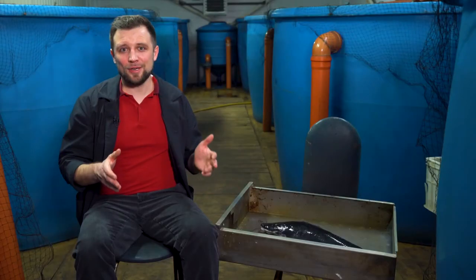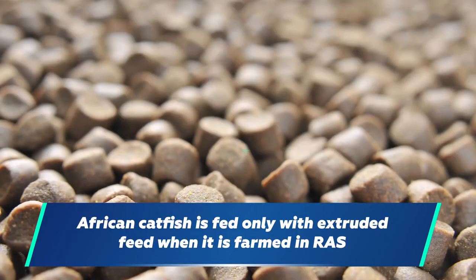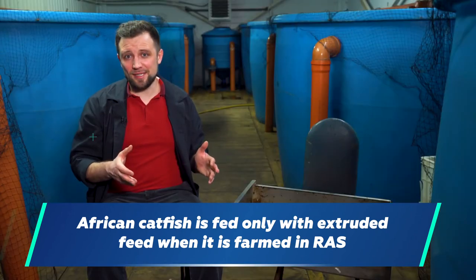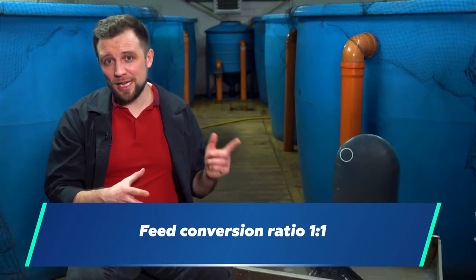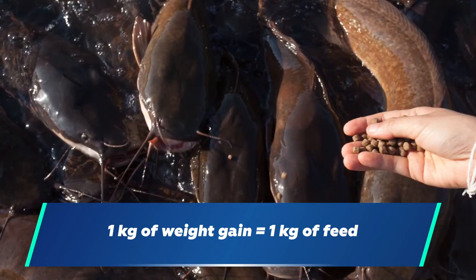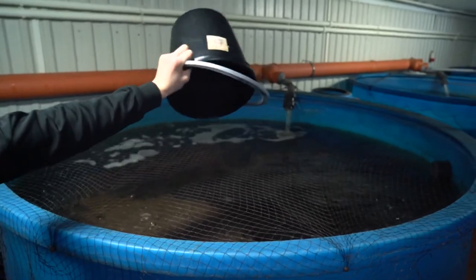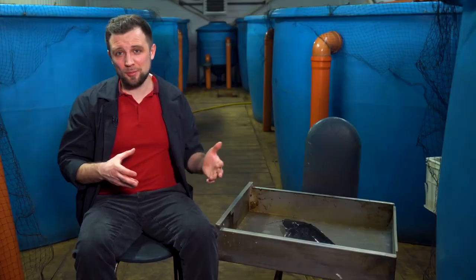Now let's talk about how and what to feed catfish. In ponds during summer, fish farmers often feed it not only with extruded feed but also with various waste products, which leads to poor meat quality. For RAS farming, African catfish needs to be fed only with extruded feed — there are many world-known manufacturers producing feed specifically for it. One of its features is a 1:1 feed conversion ratio, meaning you only need 1 kg of feed to grow 1 kg of biomass. Feed is a dry substance with almost no moisture, while body mass is about 80% water, so a 1:1 ratio is normal. The maximum is around 1.1; anything higher indicates non-optimal conditions.